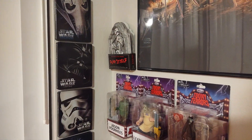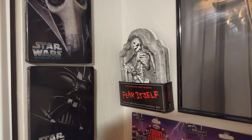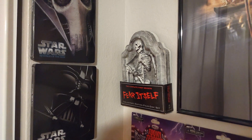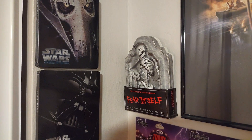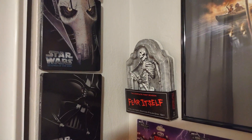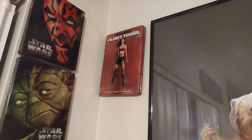Right there is the complete series of Fear Itself, a.k.a. Masters of Horror Season 3, which unfortunately didn't go any further. I love Masters of Horror. It would have been great to get more seasons — maybe have Rob Zombie do an episode, or somebody like Kevin Smith. It just wasn't meant to be. Up here we have the Planet Terror Steelbook, which is pretty cool.